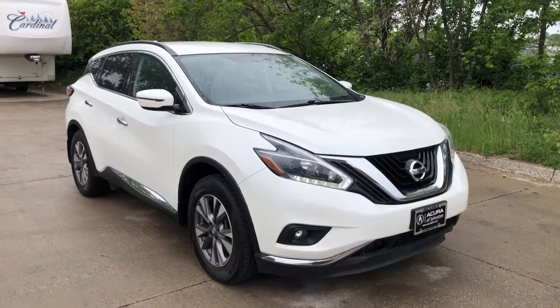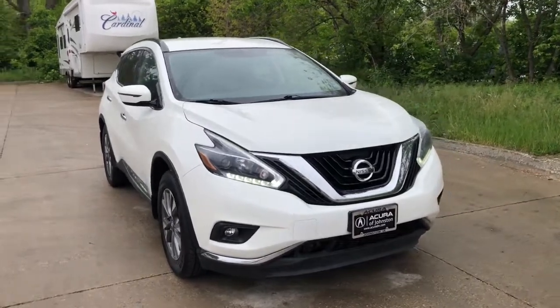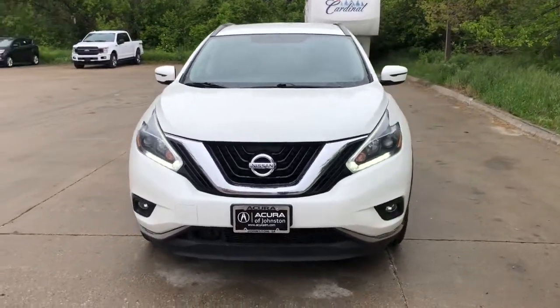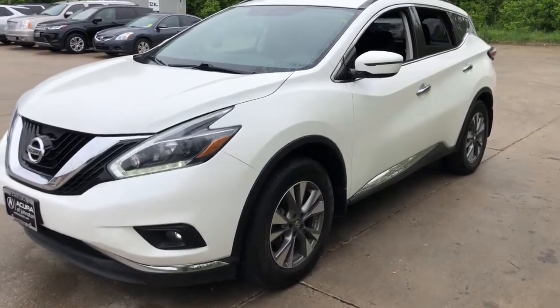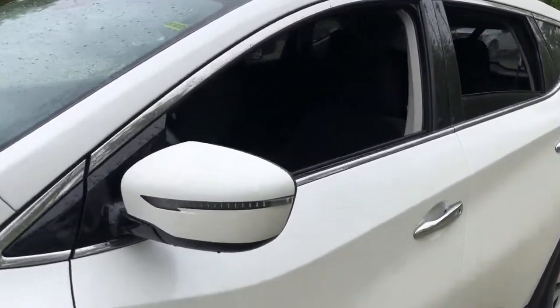Get acquainted with the 2018 Nissan Murano. This vehicle is an outstanding buy with fewer than 70,000 miles on the odometer. Enjoy a view of this Nissan Murano, the sophisticated midsize crossover that prioritizes comfort and leverages a suite of advanced tech to keep you safe, connected, and entertained.